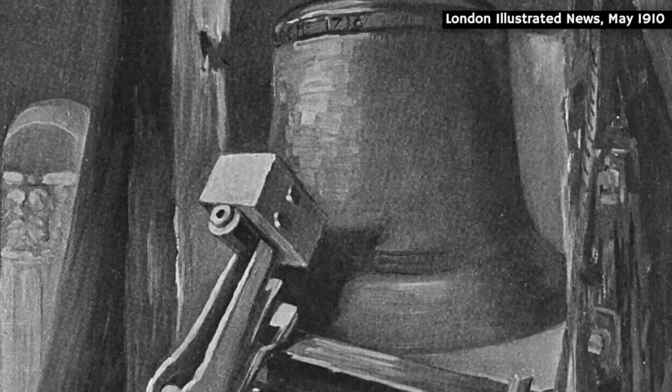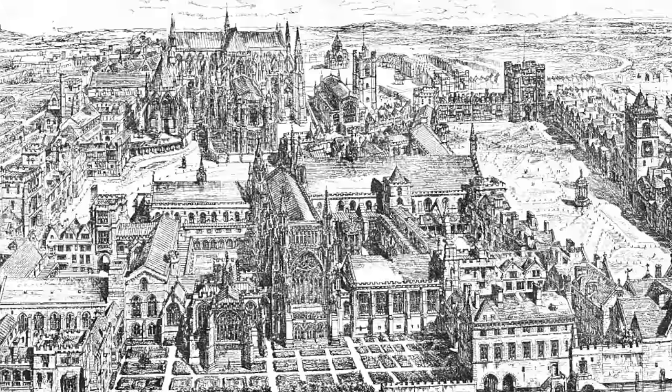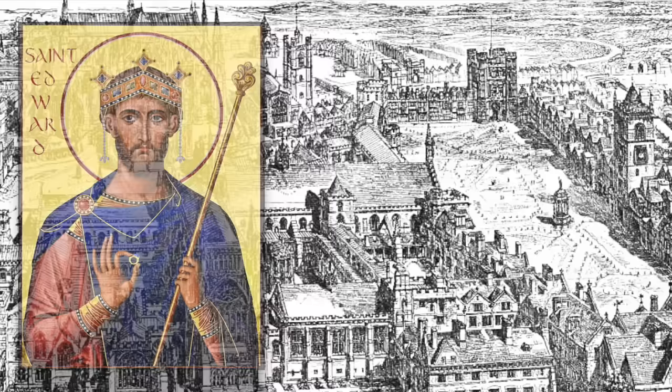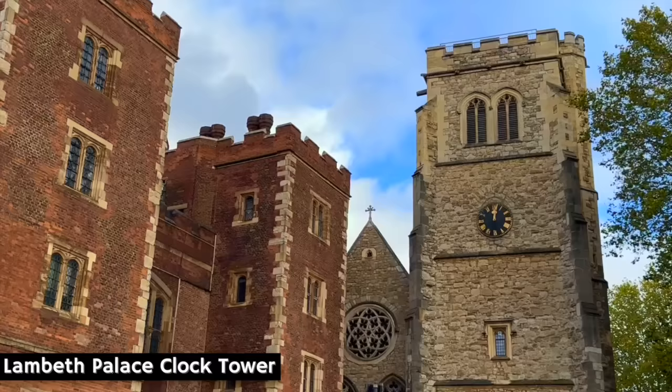And, just like Big Ben, which would follow centuries later, this old clangour had a nickname — two nicknames, in fact. At first, it was dubbed Edward of Westminster, most likely in honour of King Edward III who'd sanctioned it, although it could also have been a reference to Edward the Confessor who'd founded nearby Westminster Abbey. Over time, though, the clock came to be known by the more affectionate name, Old Tom of Westminster, and it remained in use for over 300 years. But by the end of the 17th century, the clock tower had sadly fallen into a dilapidated state, which eventually resulted in its demolition.